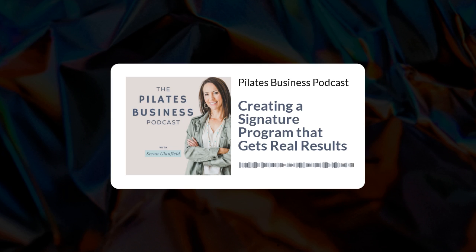You can send me a DM. I'm on Instagram at sarah_underscore_spring_underscore_three. I'd love to hear your ideas and love to talk them through with you. Reach out to me on Instagram and let me know what you're working on when it comes to your signature program.